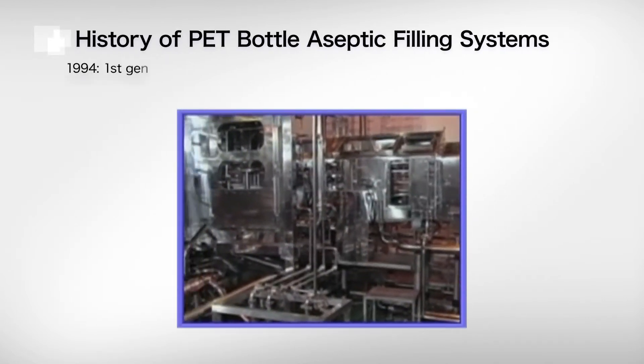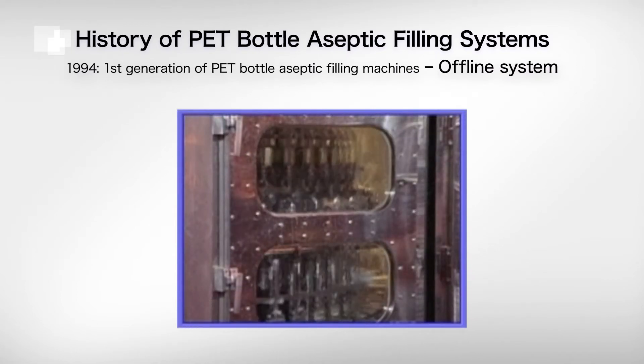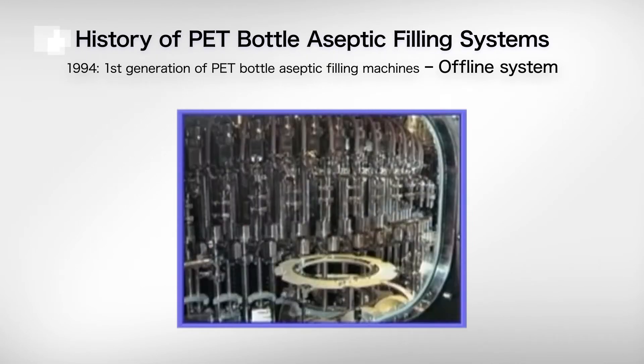The history of PET bottles begins in 1994, when DNP supplied the first Japanese-produced PET aseptic filling system using hydrogen peroxide sterilization. This was an offline system, using already blown bottles delivered to the factory.